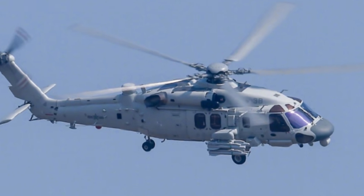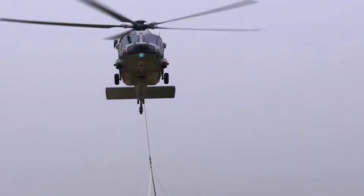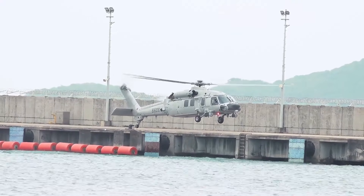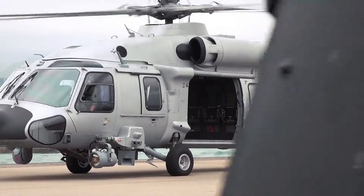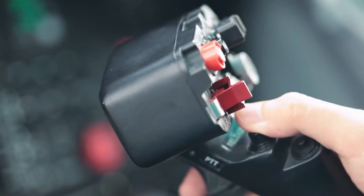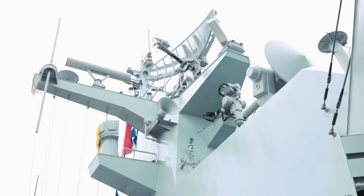The Z-20F is a multirole helicopter primarily designed to enhance the PLA Navy's ASW capabilities, filling a crucial gap identified by analysts. It provides significant improvements over older platforms like the Z-9 and Ka-28 in terms of ASW performance, combat radius, and weapon carriage capacity. Beyond its primary ASW function, the Z-20F is highly versatile, capable of undertaking search and rescue operations, transport of troops and cargo, reconnaissance and surveillance, logistics support, vertical replenishment, and medical evacuation, providing comprehensive support to naval operations.